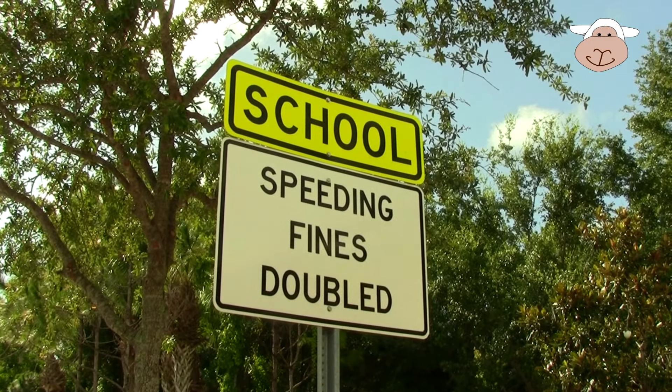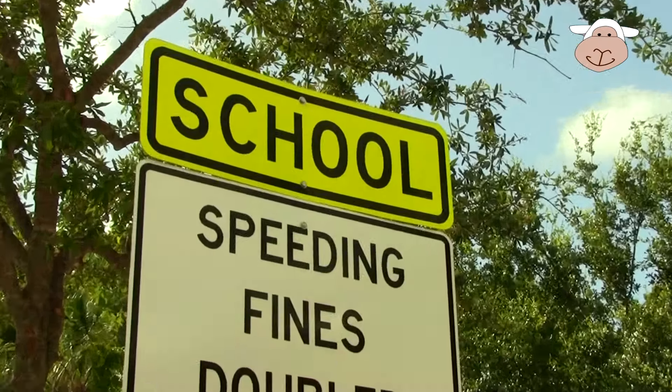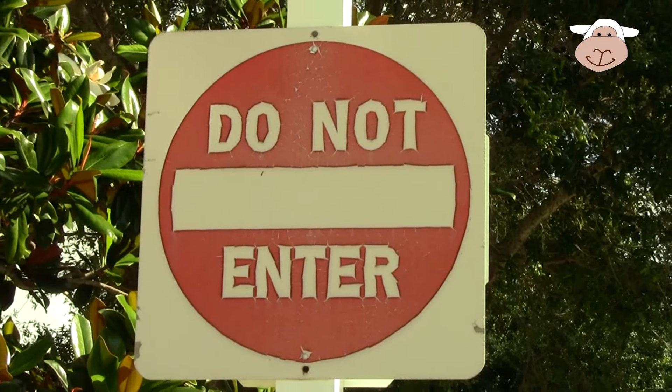Another sign: school up ahead, speeding fines doubled. If you go fast here, you'll be in big trouble.